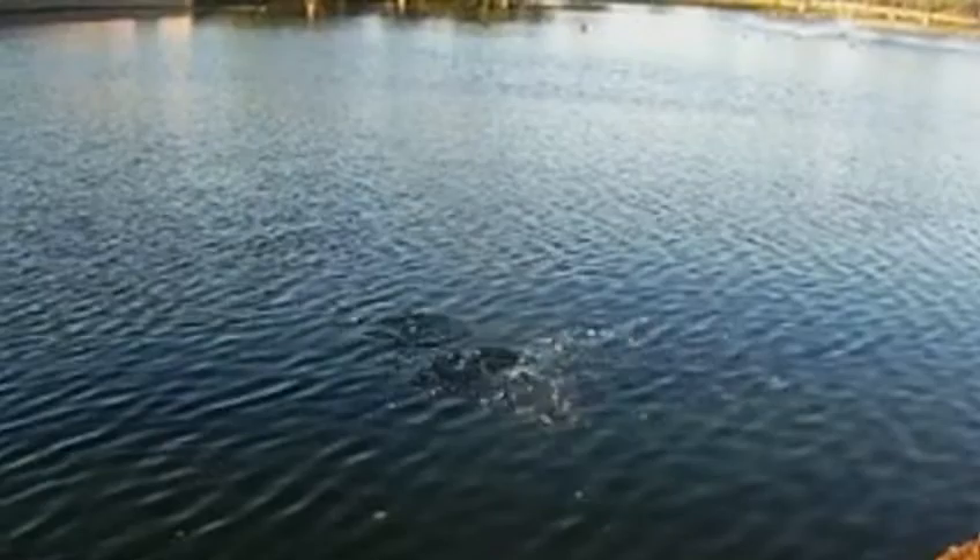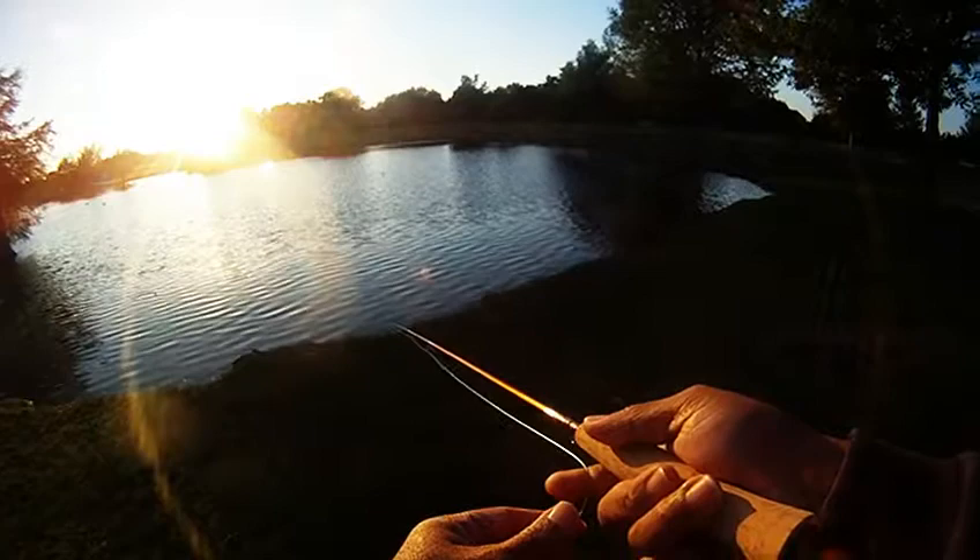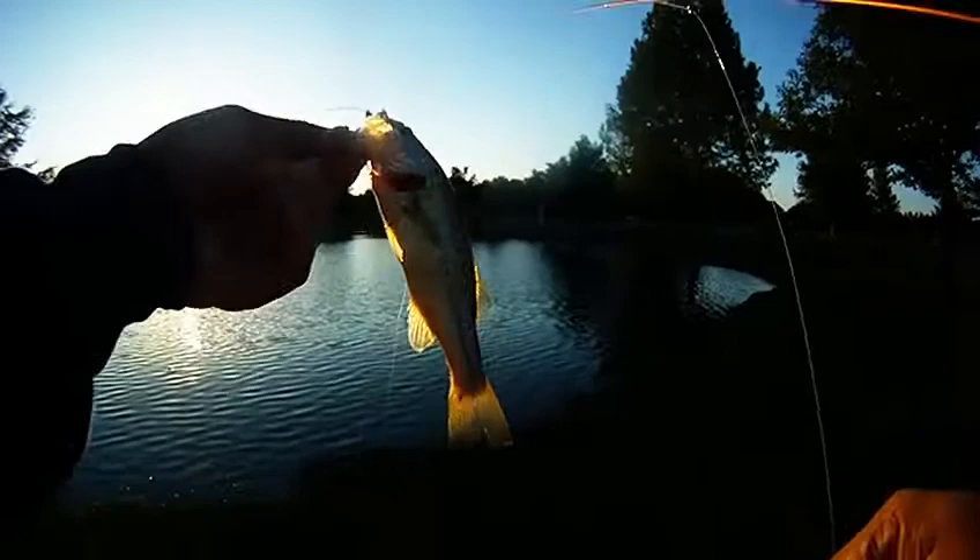Unfortunately, it was also a missed hook set — got off the hook as we were bringing it in. But luckily, we kept on after several more casts and working around the main pond, where we got this guy to strike. Not a big guy, but still took the foam damsel fly.